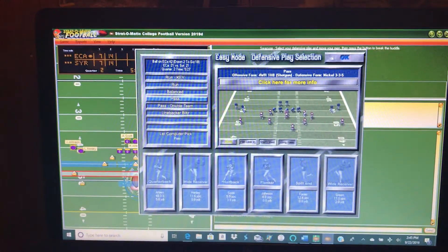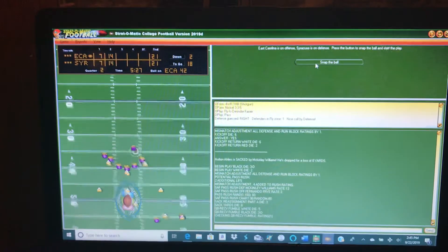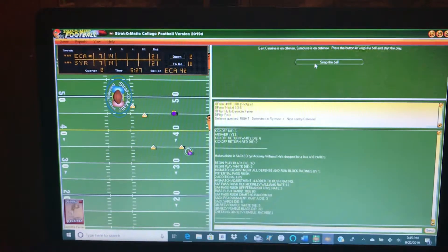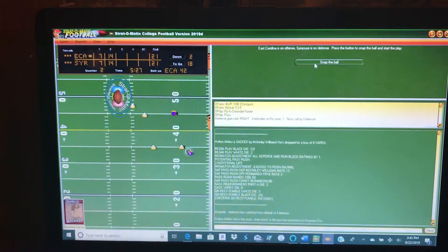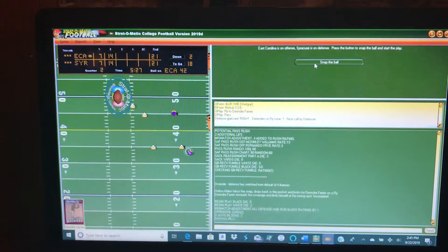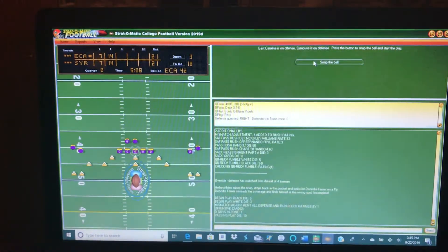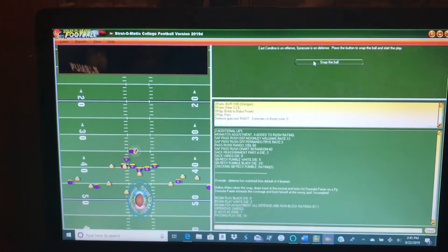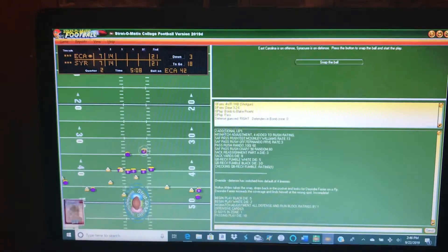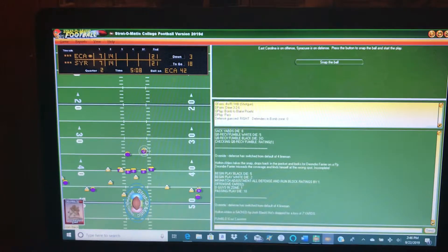We've got the nickel in and go pass — incomplete, so now he's got a third and 18. If we're ever going to stop him, it's going to be here. Fumble! I'm going to pick this one up and run with it. We didn't go very far, but that's exactly what I was looking for and what we needed.